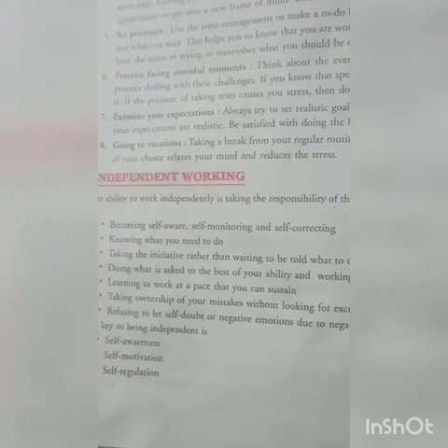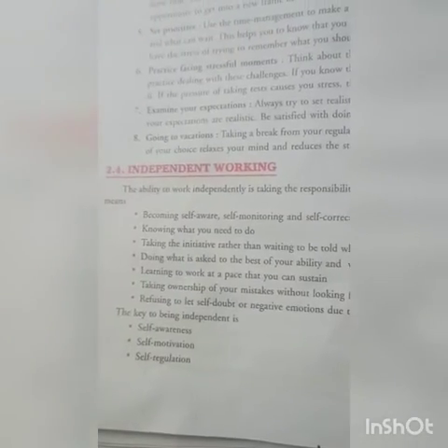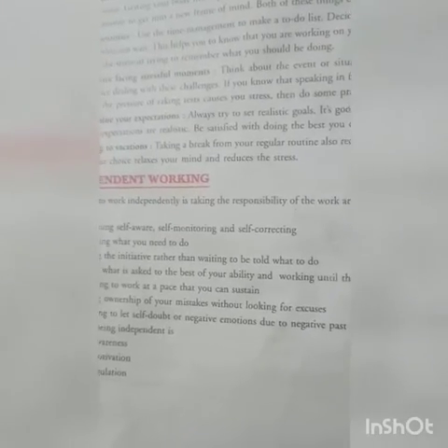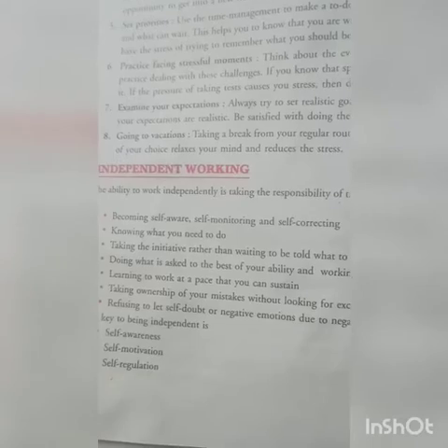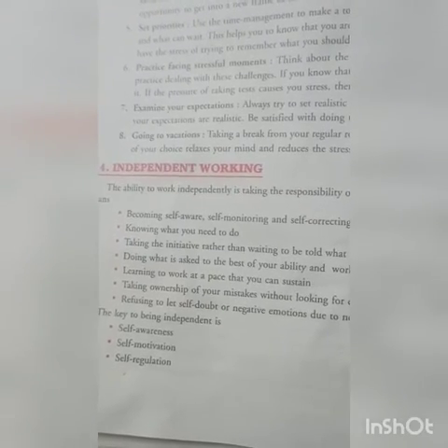Learn to work at a pace that you can sustain. Take ownership of your mistakes without looking for excuses. Refuse to let self-doubt or negative emotions due to past experiences take you off course. You cannot blame anyone else for your mistakes — you are the responsible person in every situation.